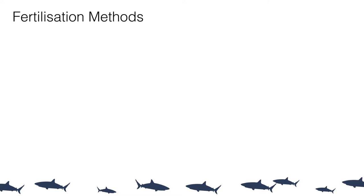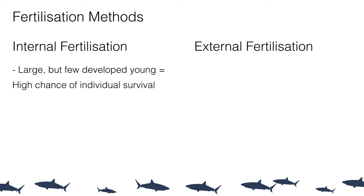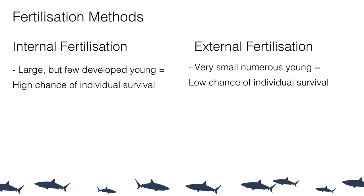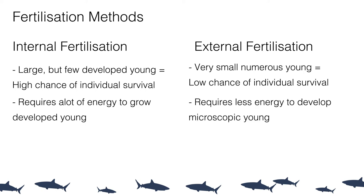All chondrichthyans use internal fertilization, meaning eggs stay inside the female and sperm is inserted to fertilize them. This differs from almost all bony fish, which use external fertilization. With internal fertilization, the young are well-developed and large, giving them a high chance of survival — in contrast to the thousands or millions of eggs released during external fertilization that must drift on ocean currents from a microscopic size. However, this high survival rate comes at a significant energy cost, keeping the number of offspring very low — even the highest-producing species reach only around 300 young, still far fewer than external fertilizers.